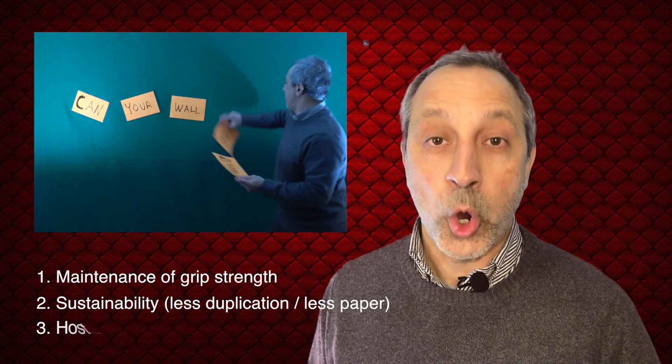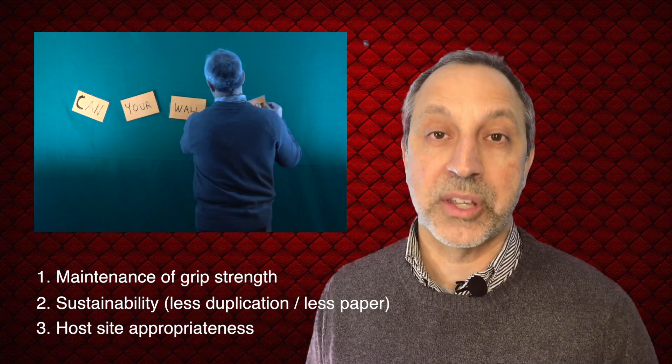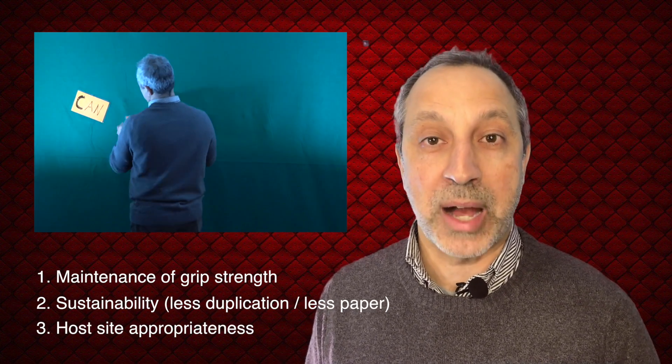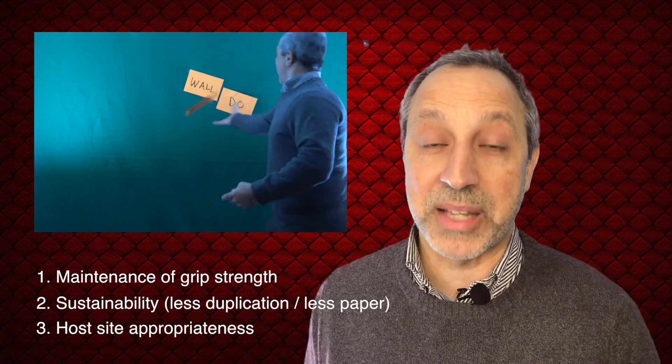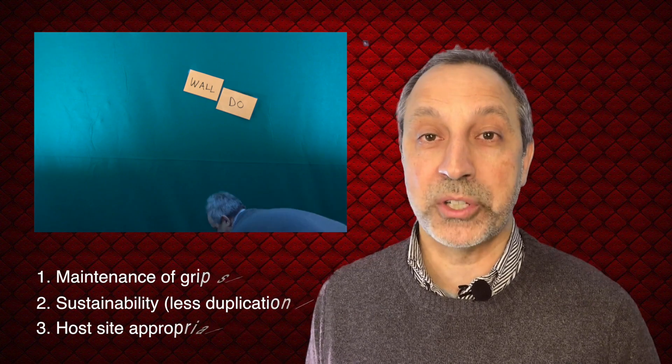Another consideration is host site appropriateness, as a host site may not be able to accommodate a sticky wall being pinned or taped to their wall, or in some cases there may not even be a free wall to use.